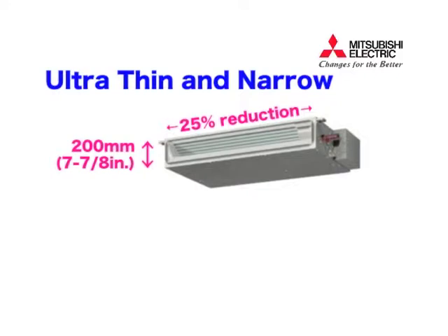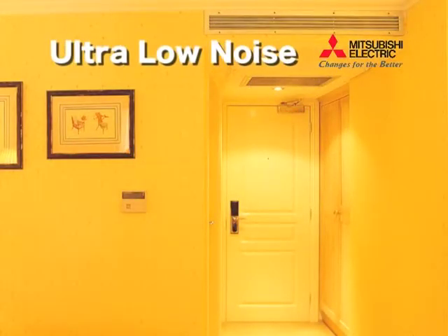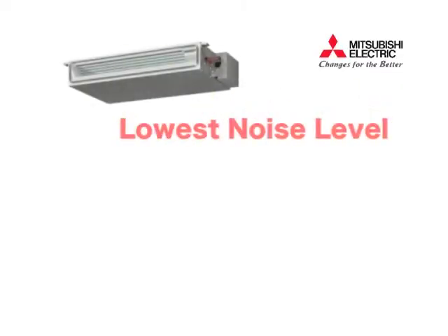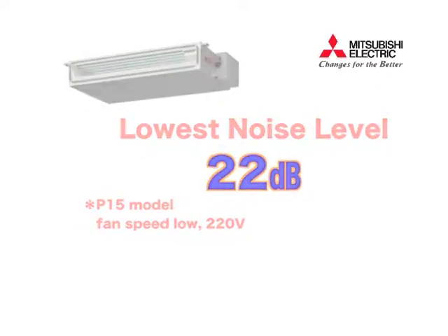With its ultra-quiet operation, it is ideally suited for hotels, hospitals, museums, schools and libraries — wherever low noise is a must. We have realized a low noise level of 22 decibels for the P15 model through the innovative and improved design of the fan and coil.